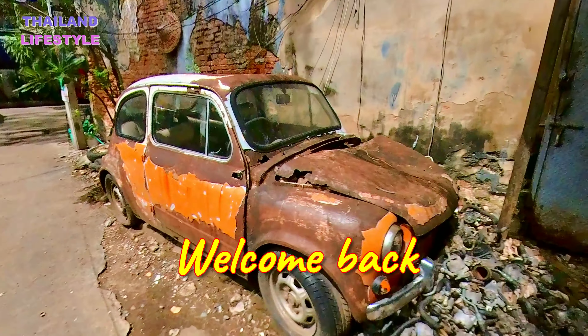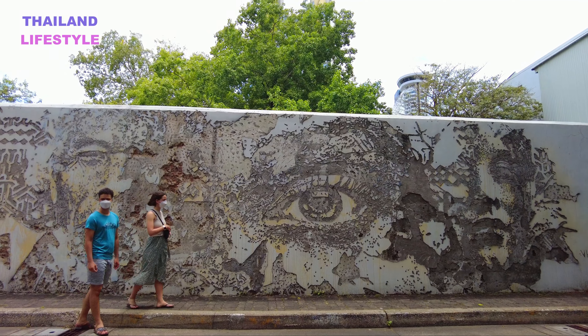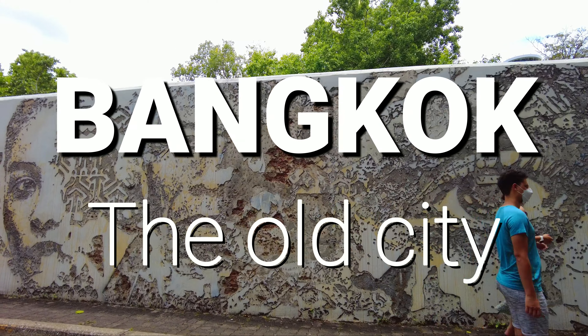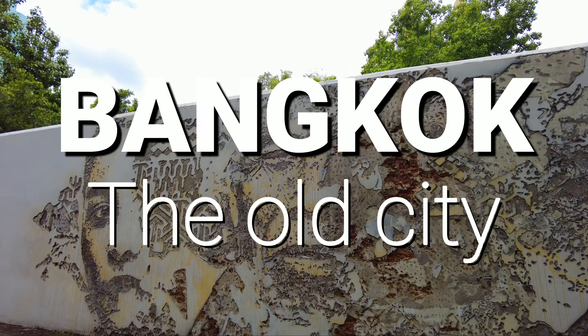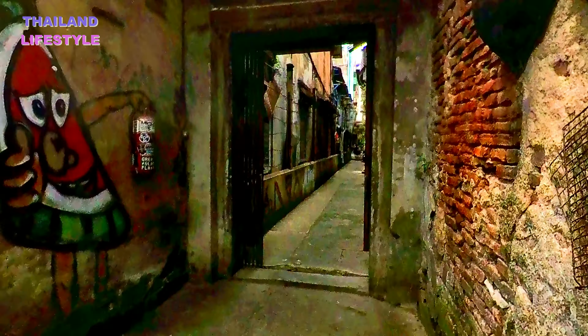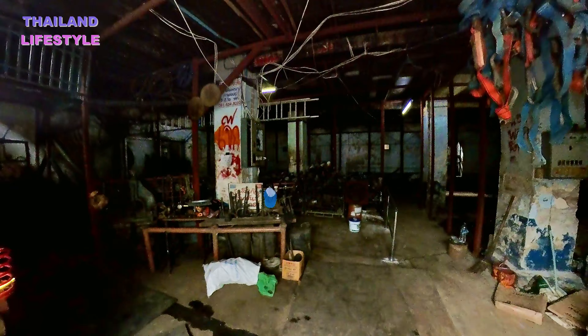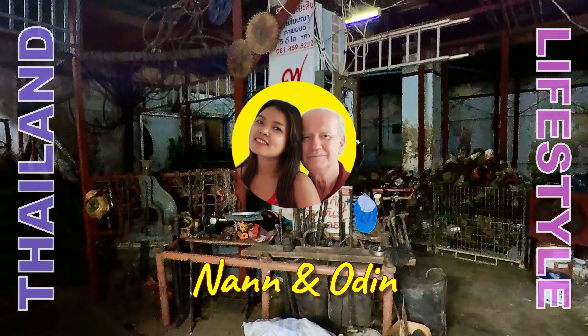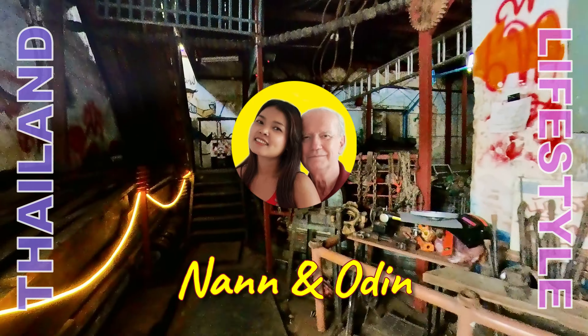Welcome back. Today we invite you to walk with us through the old parts of Bangkok mega city. Welcome to Thailand Lifetime. We are Nen and Odin.